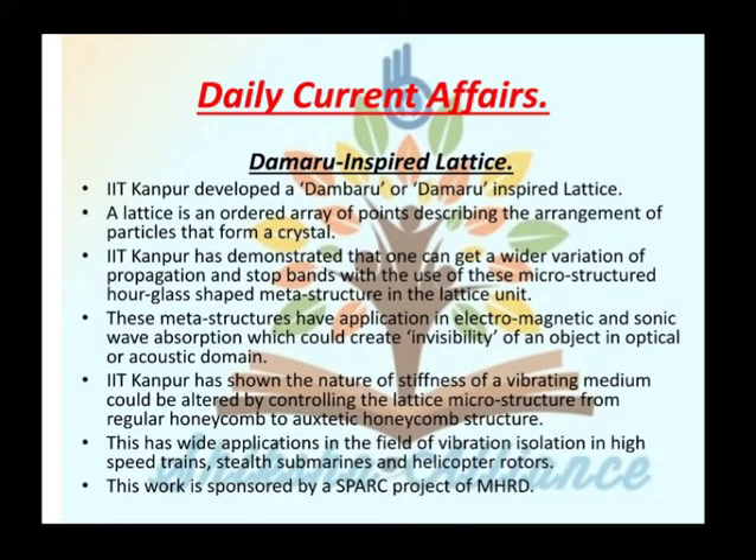Hello everyone, welcome to our YouTube channel Siksha Alliance. Today we are going to start our daily current affairs session combined 8th and 9th December, in which we will cover important news from several newspapers, PIB and various government sources. So let's begin our session.